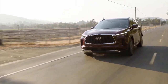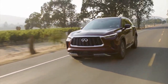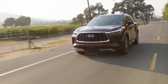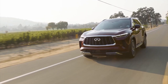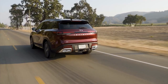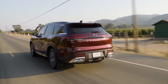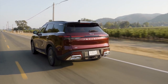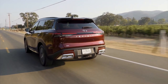Fuel economy estimates are 21 miles per gallon city and 26 highway for the front-wheel-drive version. The new QX60's rating dropped by one mile per gallon on the highway while improving by the same amount in town. Subtract one mile per gallon in both categories for all-wheel drive.